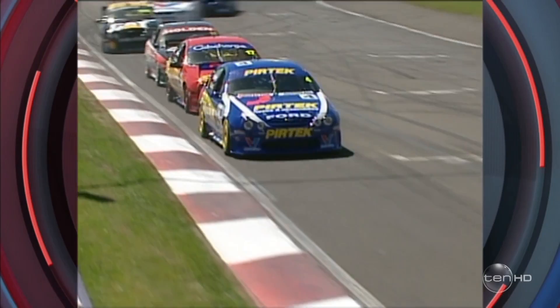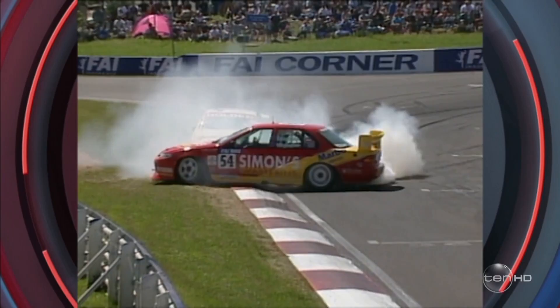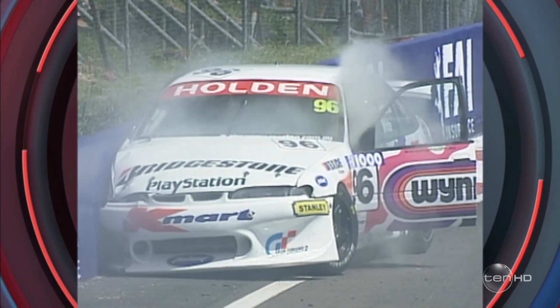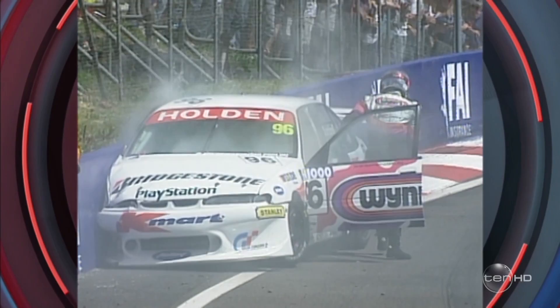Dick Johnson has a big look down the inside — not quite close enough, very close — and tucks in behind the Pertec Falcon, making some dramas at the bottom part of the circuit. Let's check that out on the replay. He might have got a little bit of attack there — he hit the wall as well. That is the Paul Dumbrell and Matthew White entry. Paul Dumbrell — we've seen him race in Formula Holdens this year. He is the youngest driver to ever race at Mount Panorama.